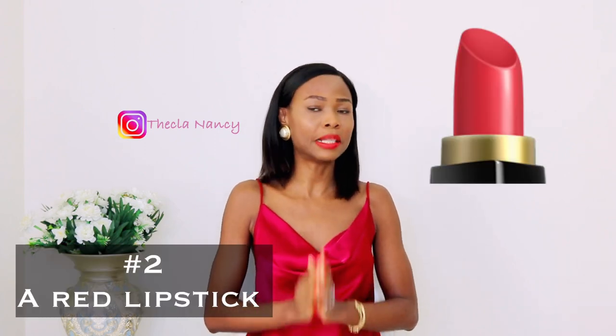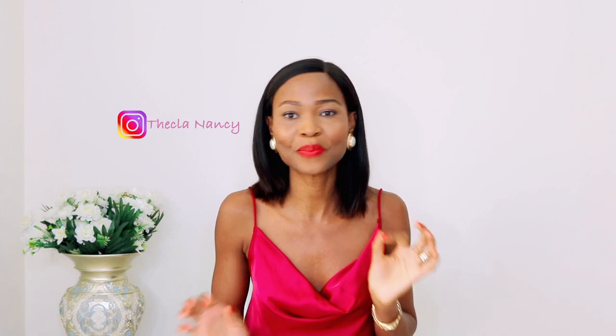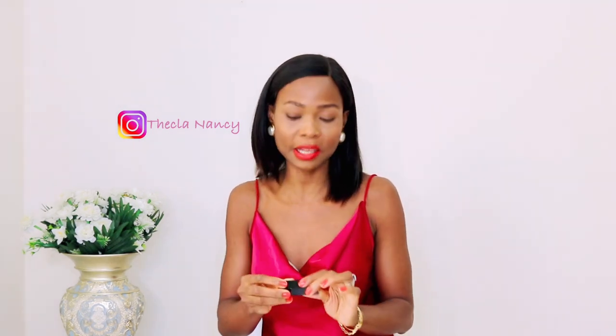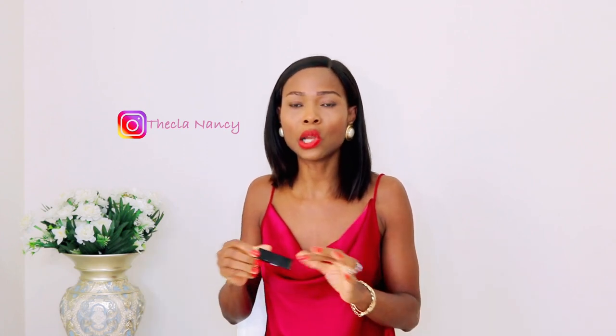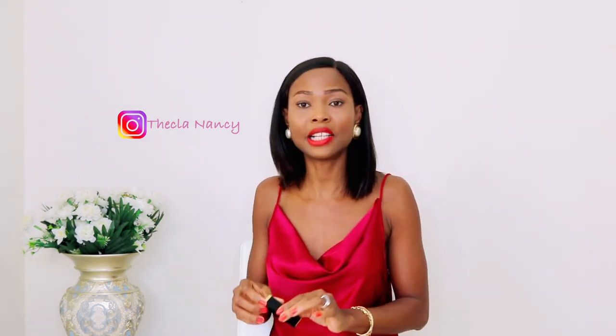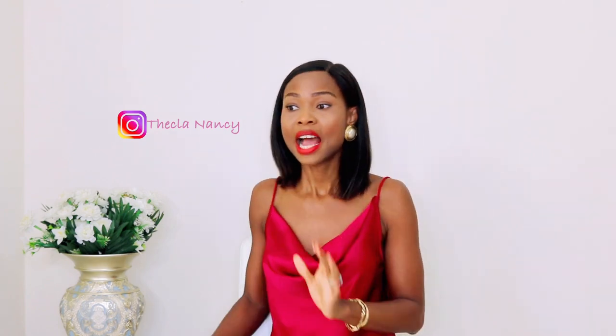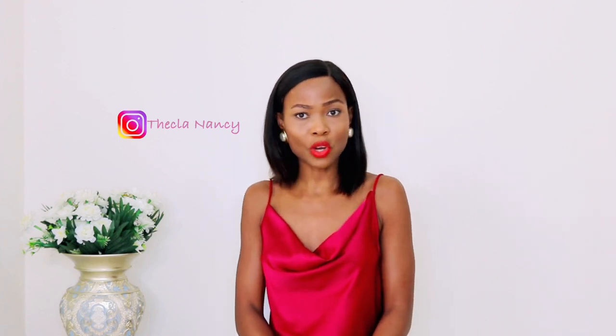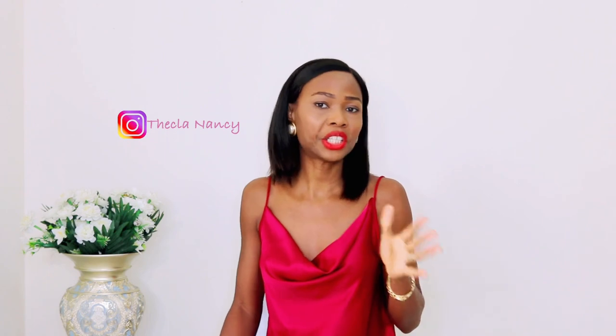Point number two: a red lipstick. Every lady must own one — every lady needs it to glamorize their look. It's an essential for every classy lady. Your red lipstick doesn't have to be a very pricey one from a luxury designer like Chanel; you can find it in any brand that you prefer and it will do well for you. I understand some people say they don't like red lipstick because it stains their teeth or it's too bold, but isn't that what we want? There are different shades of red lipstick, so check what works with your skin tone. You can use it for evening dates or dinner to look more attractive.